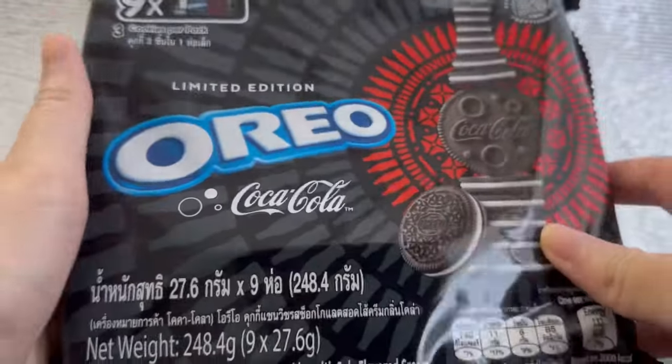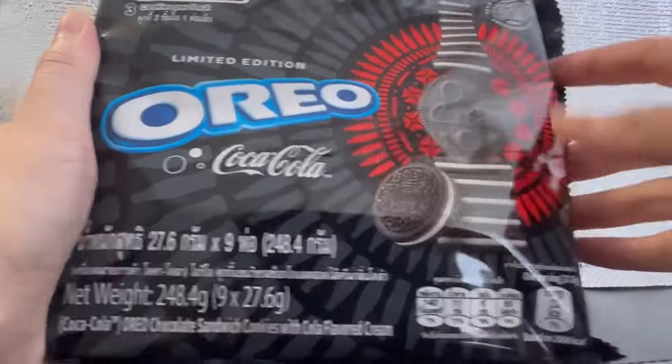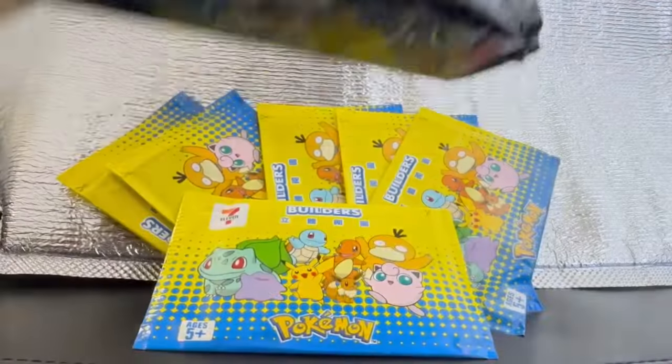Limited edition Oreo Coca-Cola. Isn't that interesting? I haven't tried it and I wonder how it tastes like. Not sure how I'm going to finish the whole pack.